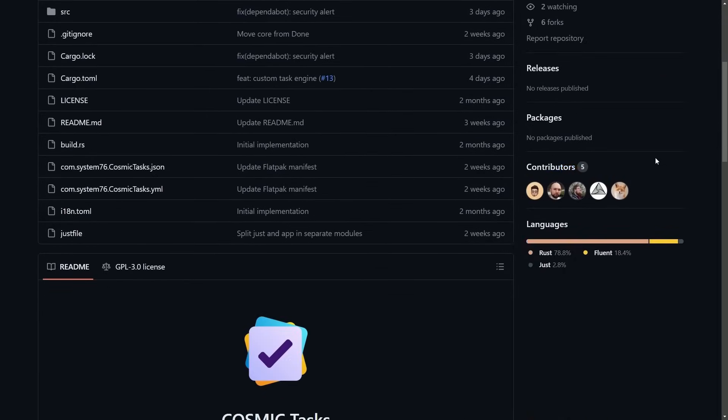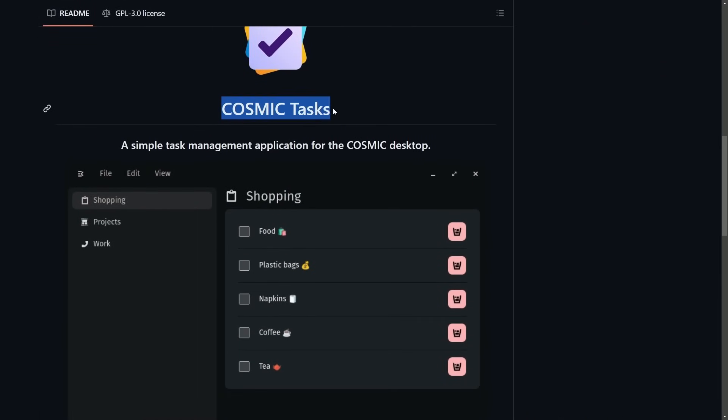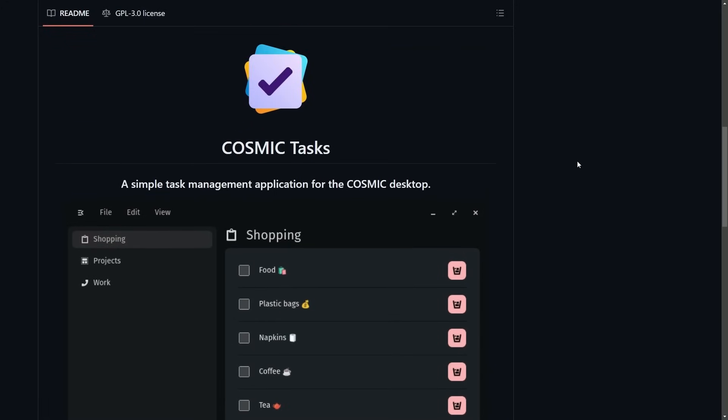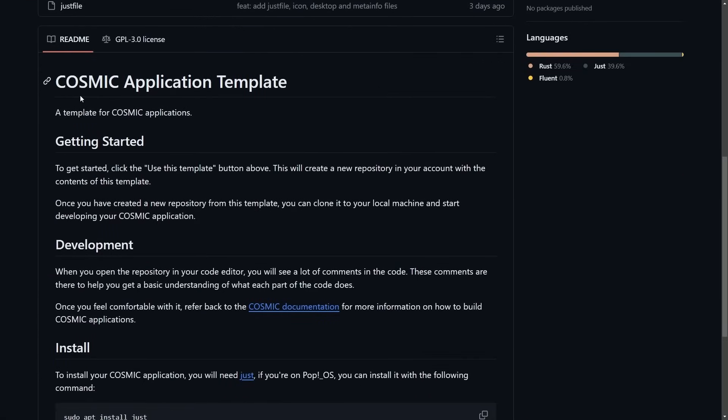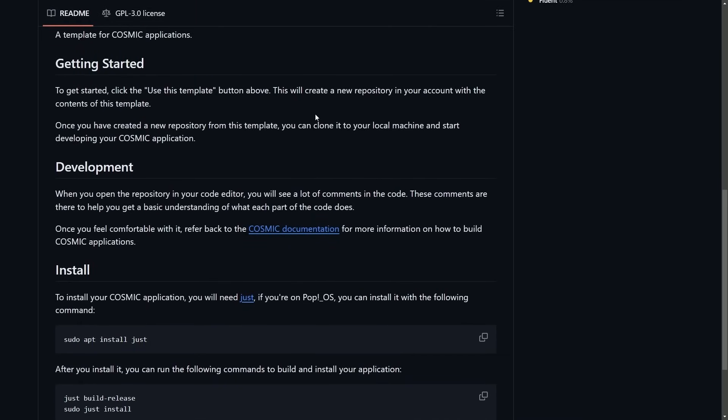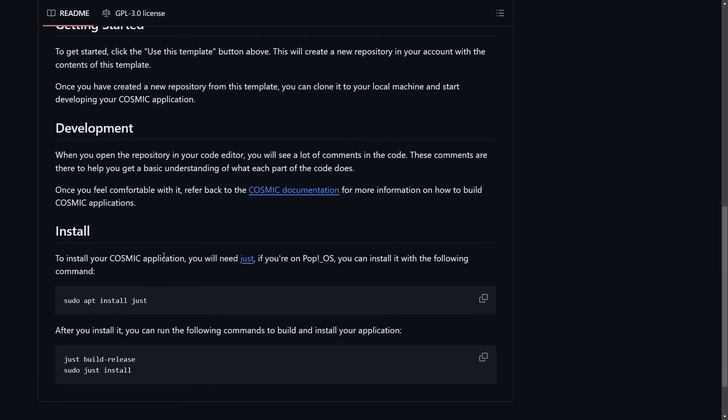A simple task management application for the Cosmic desktop made by Eduardo Flores, Cosmic Tasks, has now received an update making it look better. They've added emojis with a brand new emoji chooser, which has made the app pop quite a bit — and this is a community member who is doing a fantastic job rolling this out. Eduardo has also supplied a Cosmic application template, so if you want to start your own application, you can get started right away. Simply pull it down, run sudo apt install, just build for release, and then do sudo just install.